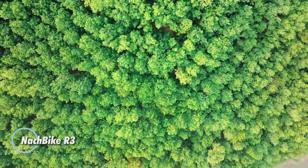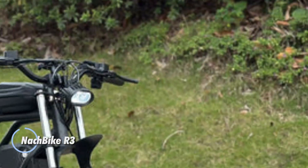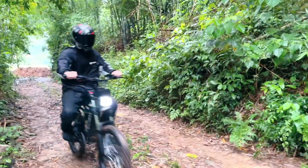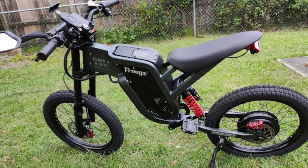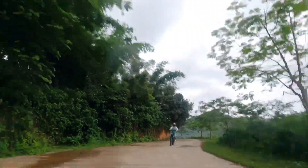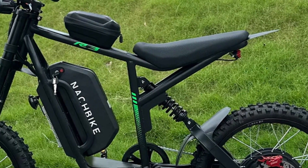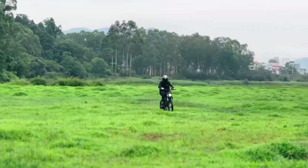The Knockbike R3 is a powerhouse electric dirt tracker built for serious off-road adrenaline and urban edge. Anchored by a 3,000-watt continuous, 6,000-watt peak brushless rear hub motor, it unleashes 120 Nm of torque — perfect for steep climbs and aggressive trail riding. Its 80/300A controller delivers instant acceleration, while the swappable 60V 25Ah battery powers up to 50 miles in the city or 20 miles in rugged terrain, with recharge times of five to eight hours using a 67.2V 5A charger.